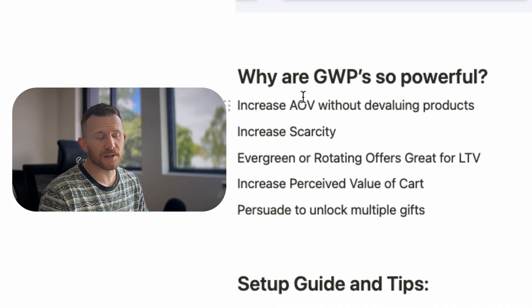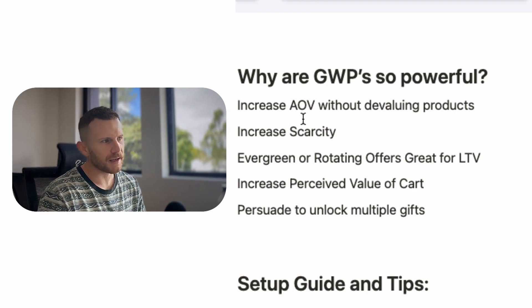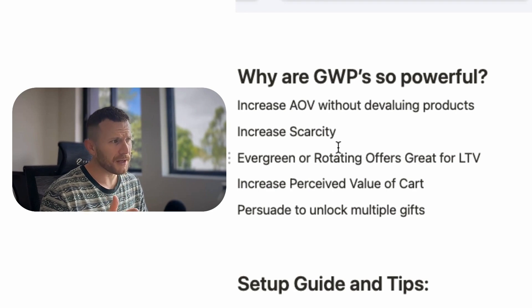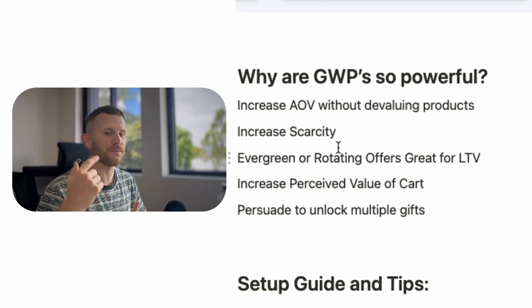It's a good scarcity offer as well. If you're going to do a today-only or weekly-only gift with purchase thing, it's very tempting for a customer to click that checkout button because they want to secure that gift with purchase that day. They are also evergreen, or you can do rotating offers with gift with purchase. What that means is you can set and forget — just have an always-on gift with purchase offer running forever to increase average order value.